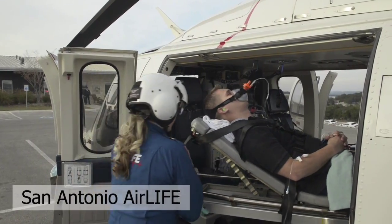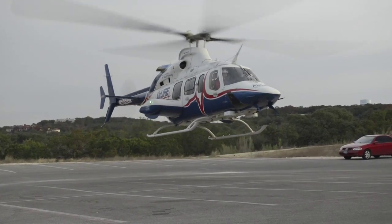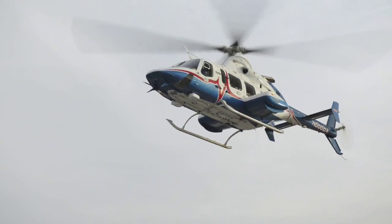Shock has been described as the rude unhinging of the machinery of life. But thanks to cutting-edge research and innovative technologies, critical care can begin on the battlefield and in the streets.